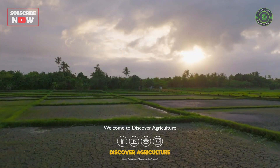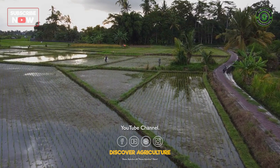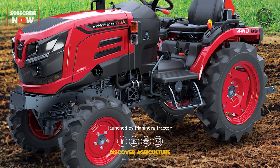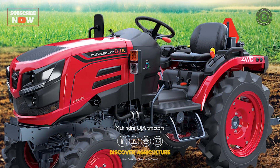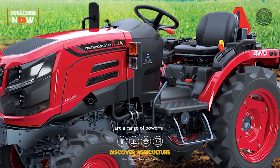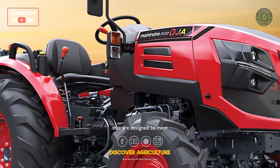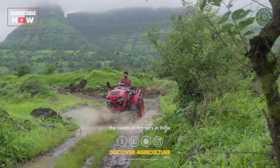Hi friends, welcome to Discover Agriculture YouTube channel. This video is on a new model tractor launched by Mahindra Tractor. Mahindra Oja tractors are a range of powerful, versatile and efficient tractors that are designed to meet the needs of farmers in India.